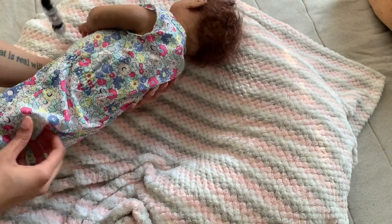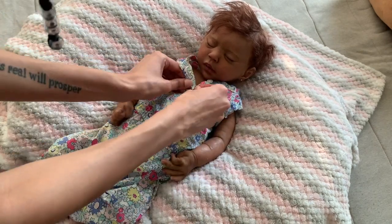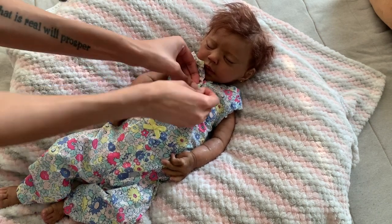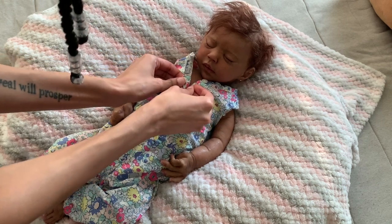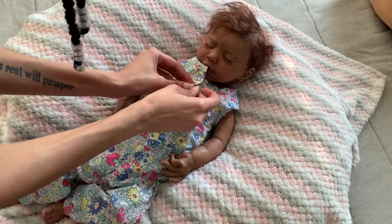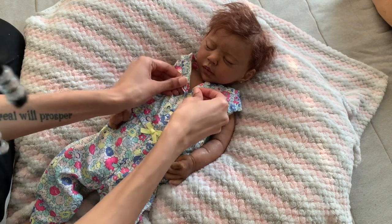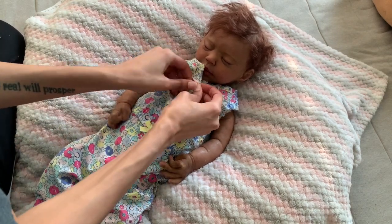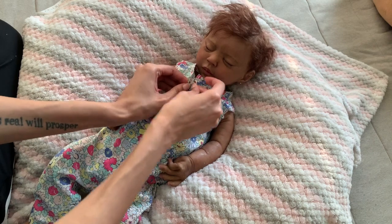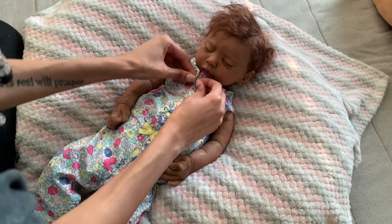This is a cute outfit though. She definitely would need a bigger size if I ever wanted to put something like this back on her — this newborn is a tad bit too tight. I am bad with buttons and it never fails. Like, you guys can literally see me struggling every time I have to do buttons. Is it hard for anyone else to do buttons?